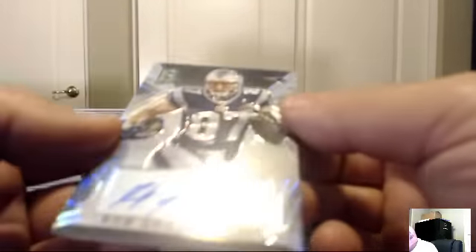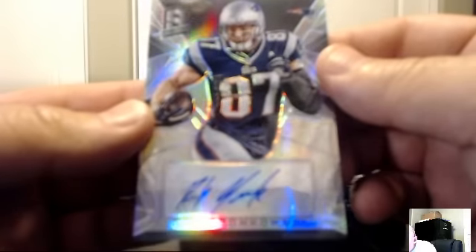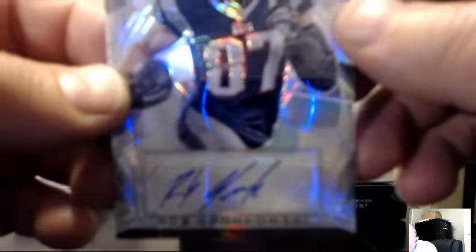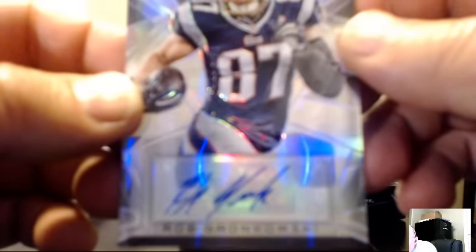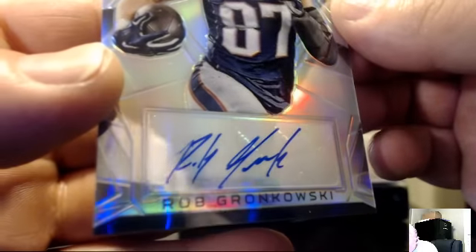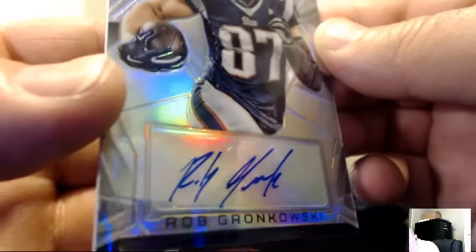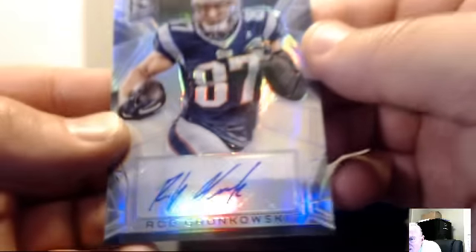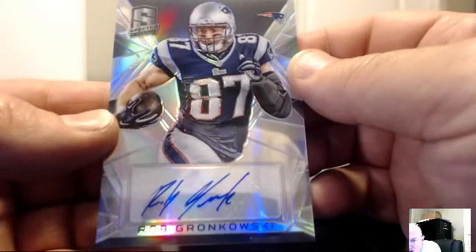For the New England Patriots: Rob Gronkowski auto — let's get a better look at that auto and the number: 14 of 49. Flip it around for a better look at the auto — nice. For the Patriots on the board: Jay Rock 82. Congrats, nice auto right there.